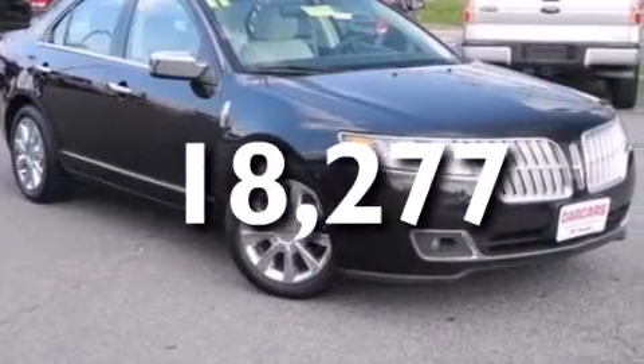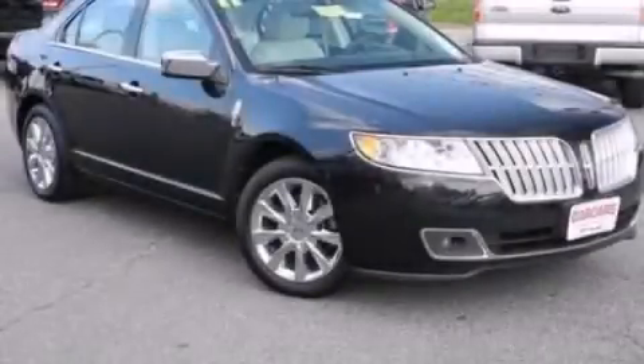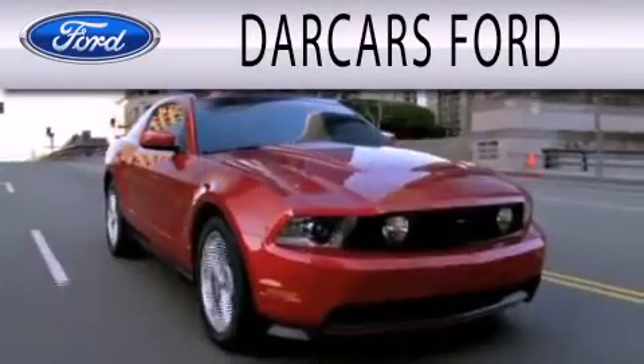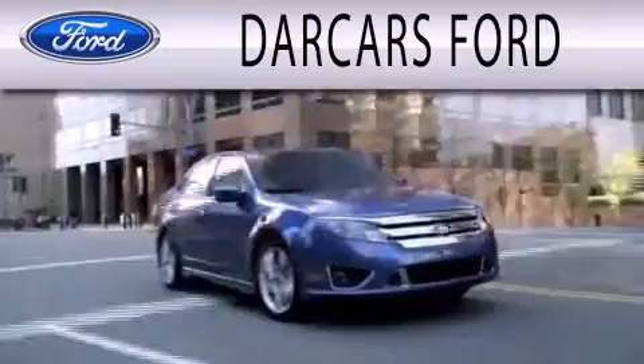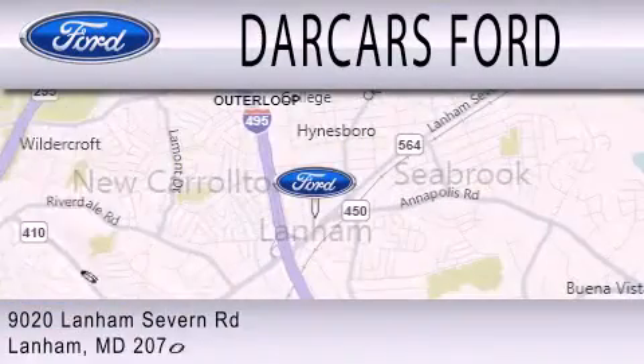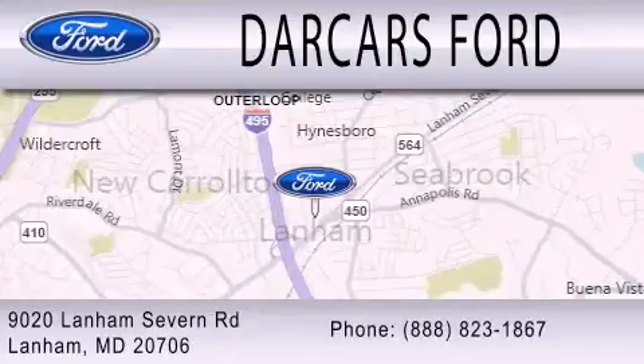This automobile won't last long at this price. Call and arrange a test drive now. Dark Cars Ford is dedicated to doing everything possible to ensure that the experience you have selecting your next vehicle is as pleasant as possible. We are located at 9020 Lanham Severn Road in Lanham.